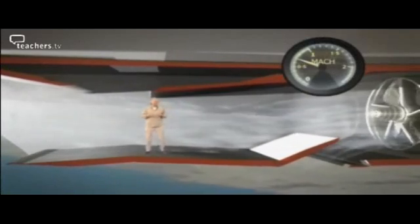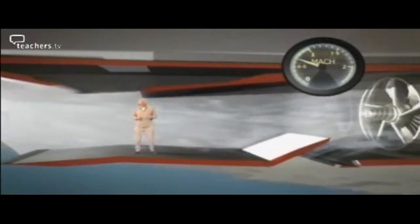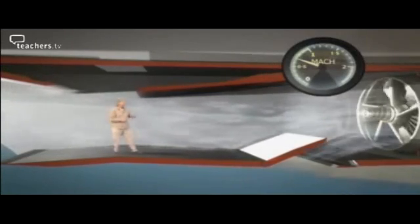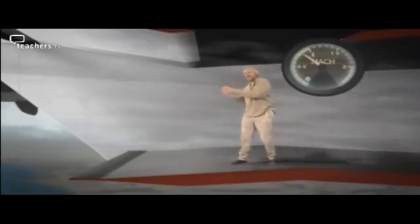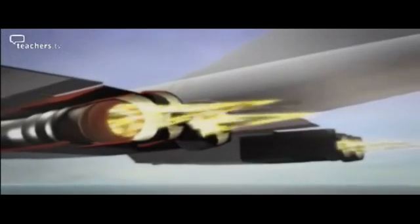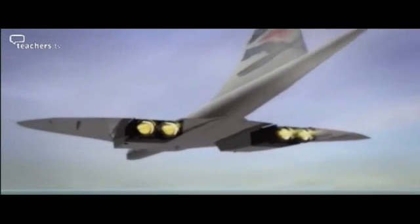As the plane approaches something like 70% of the speed of sound — that's just over 500 miles an hour — there's now so much air coming in from the front of the engine that you don't need that flap anymore; that one can shut down. But as Concorde reaches the speed of sound, the drag really starts to build up, and the best way of pushing the plane through this barrier is to light up the afterburners down here. This produces masses of extra thrust, all in one go — it's just like strapping rockets onto the wings.